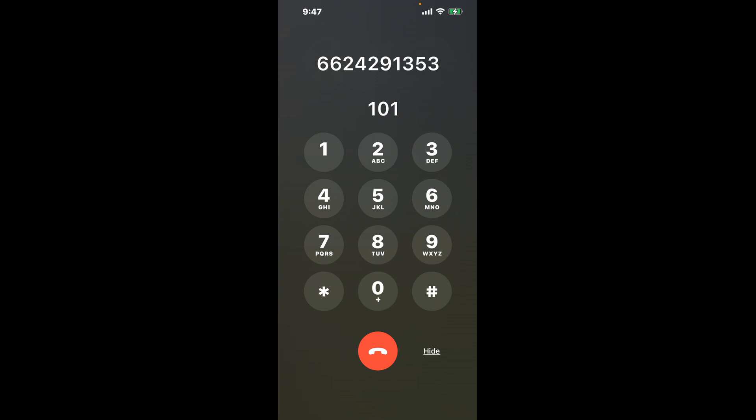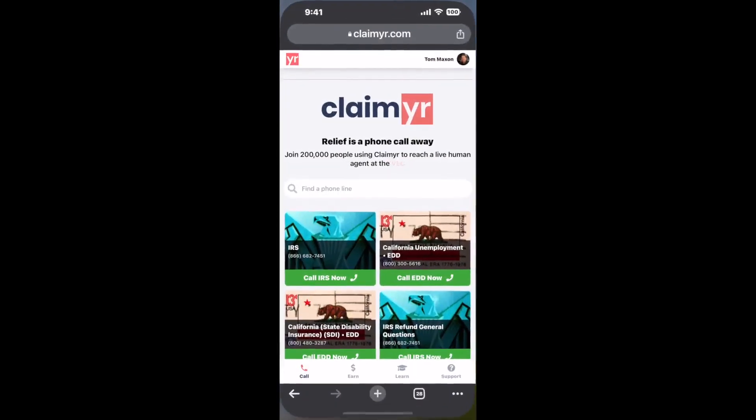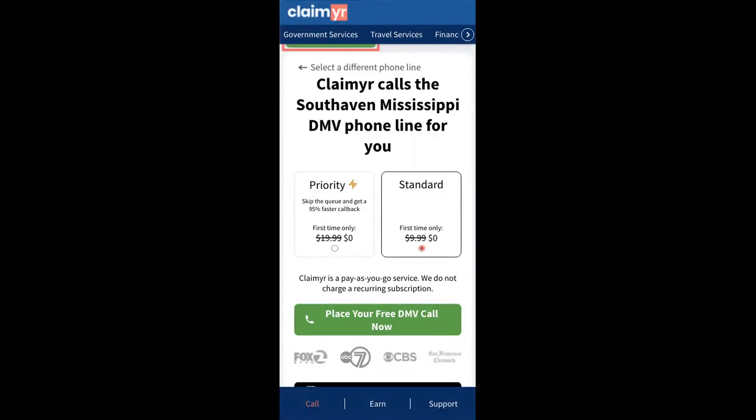The next method is the better way to reach a live person at South Haven, Mississippi DMV. I built a calling tool. To use it, open up your browser, go to claimer.com, and search for the South Haven, Mississippi DMV option.